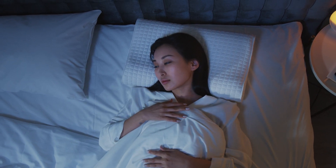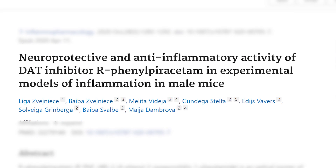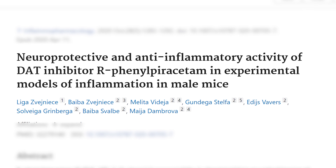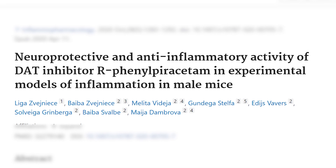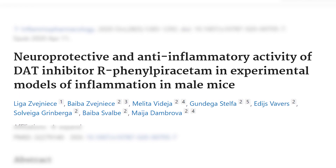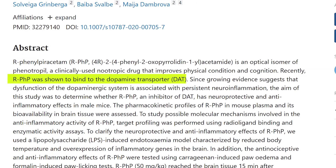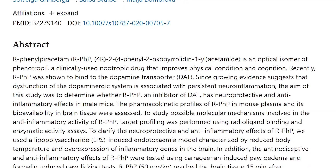A study titled 'Neuroprotective and Anti-Inflammatory Activity of the DAT Inhibitor R-Phenylpiracetam in Experimental Models of Inflammation in Male Mice' highlights that phenylpiracetam appears to inhibit the dopamine transporter (DAT). By doing this, it increases total extracellular dopamine levels, and it appears to mimic some effects of other stimulants like cocaine in that department by acting as a DAT inhibitor.